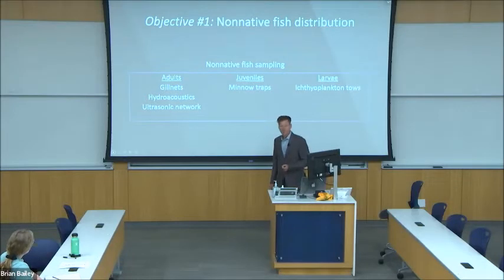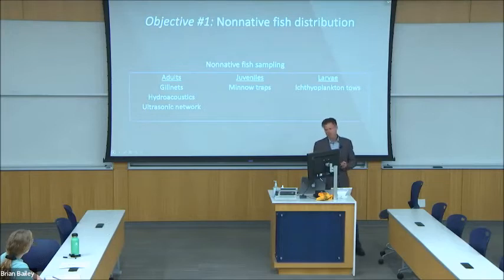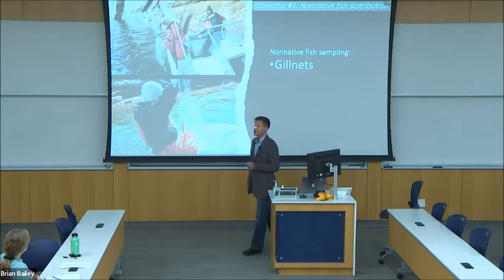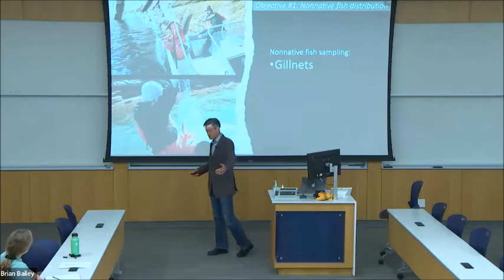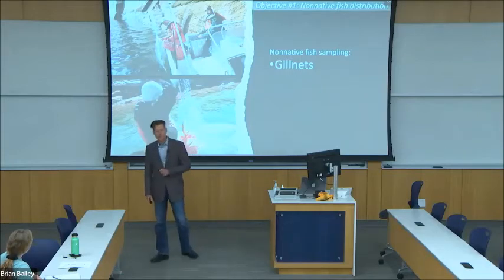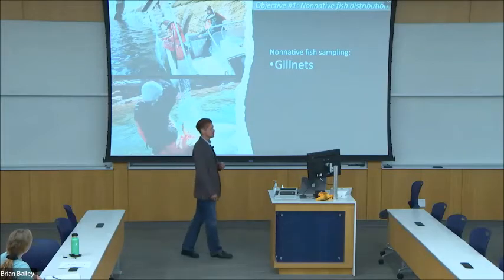To quantify the habitat usage and movement of these non-native fish in Lake Powell, I'll implement a suite of sampling techniques that target different life stages and different habitats. To capture adult fish, I'm deploying gill nets, which are anchored at one end to the cliff wall or the shore and stretch out into the lake to entangle passing fish. This is a highly effective gear for most species in the adult life stage.